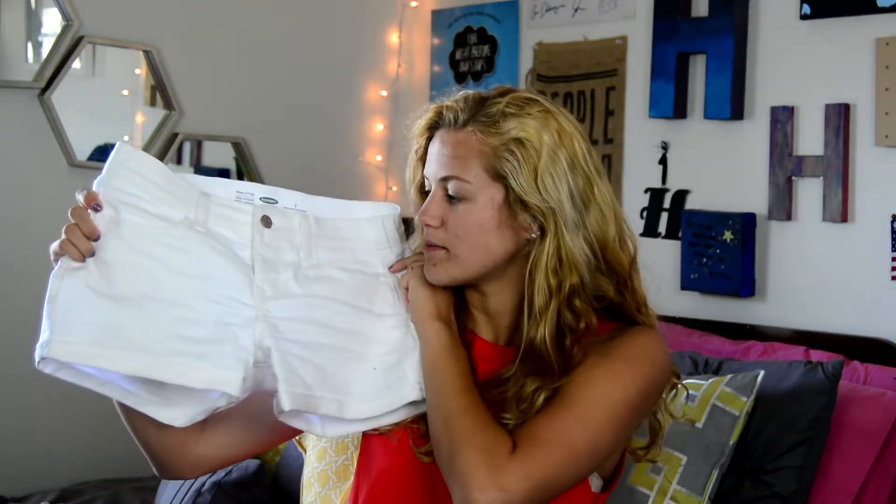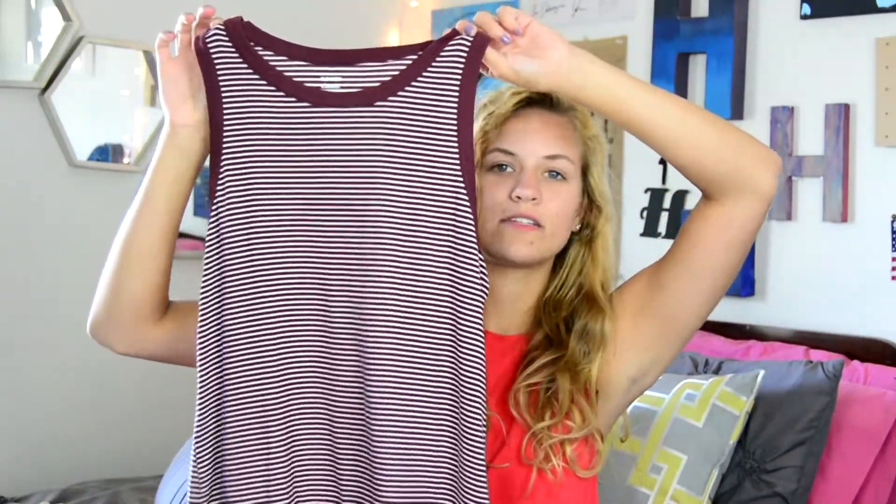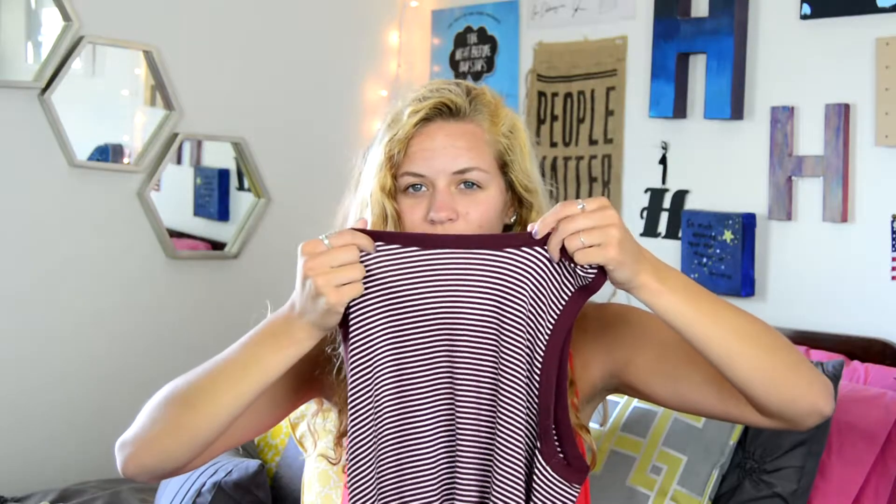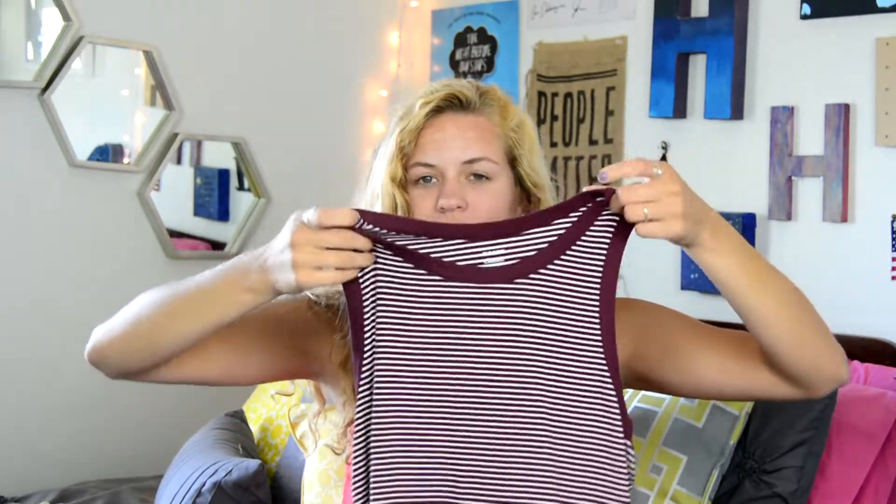The next thing I have is a pair of white shorts from Old Navy. Next, I have a tank top — it's a burgundy and white striped tank top and it has this ringer tee style at the top and on the sides, but it's not a t-shirt obviously.